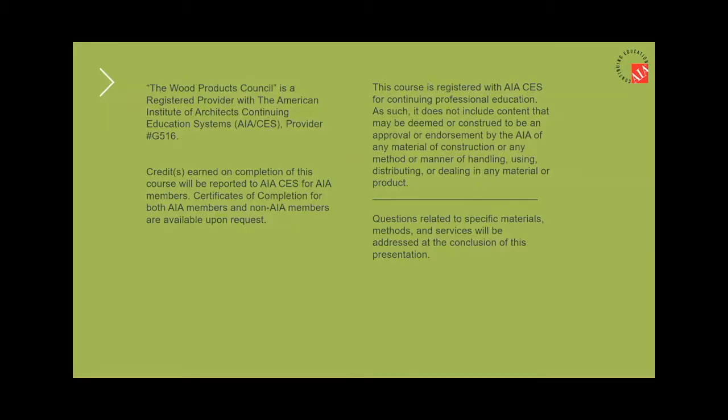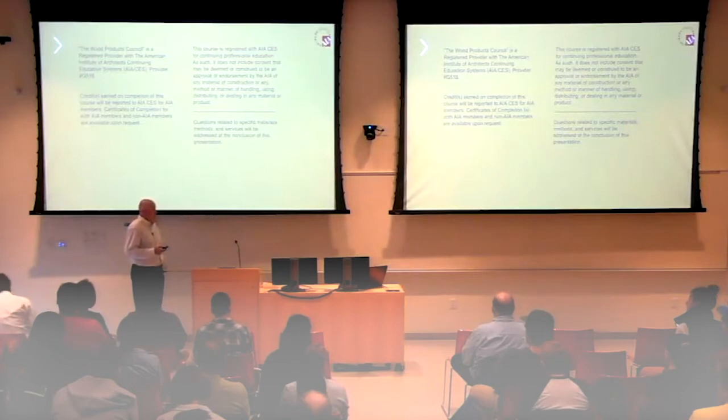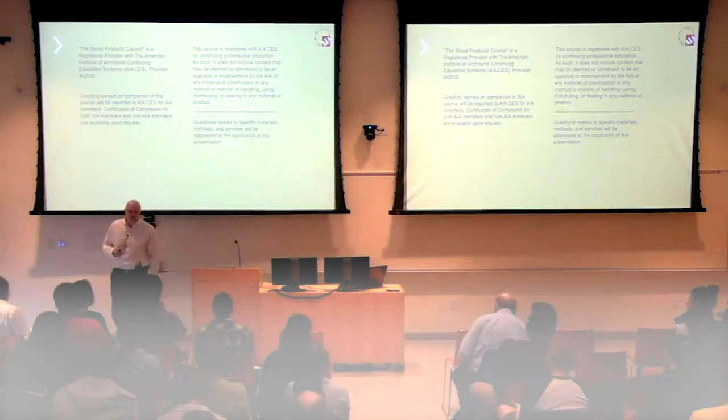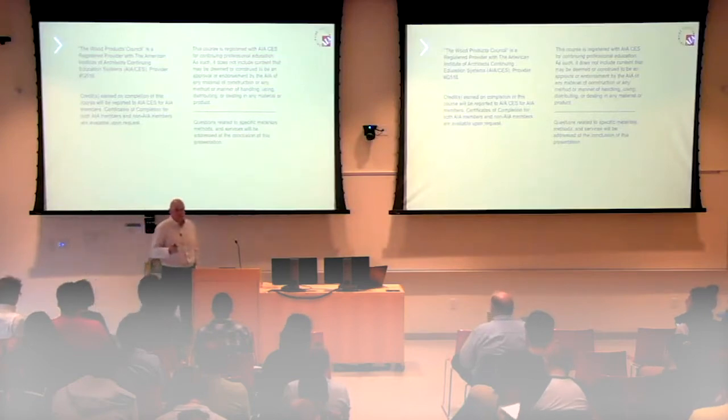I don't typically help a whole lot of students out, just because I'm typically busy with architects and engineers. However, I have helped a number of folks with their theses and folks who are doing research. So there is an opportunity for that, but primarily we help designers out in the future, which all of you are going to be in the very, very near future. So we are completely free. It can save you a ton of time when you get out of college and into design.